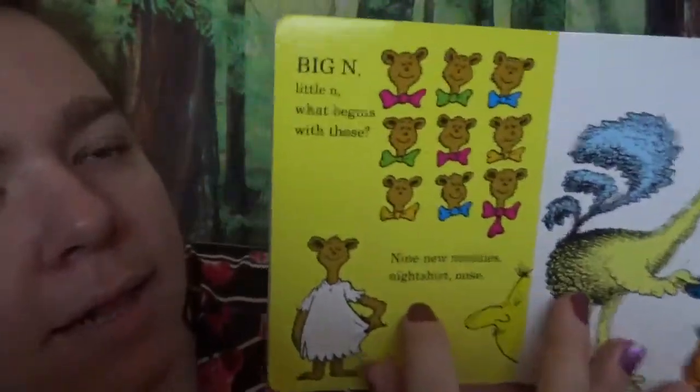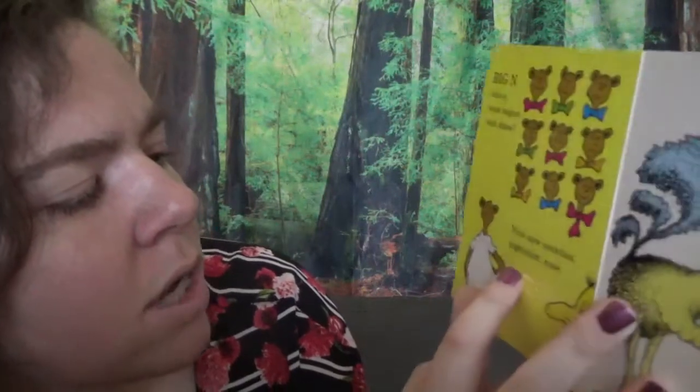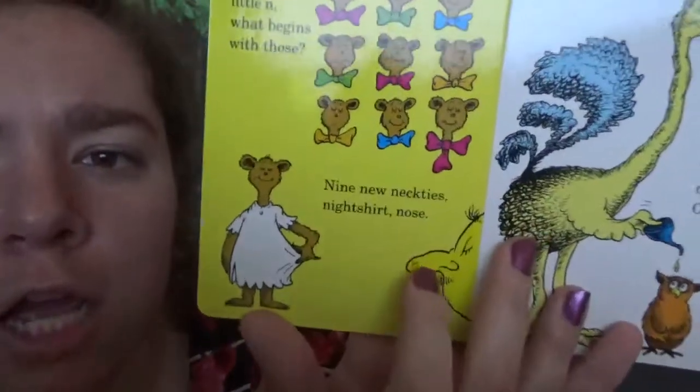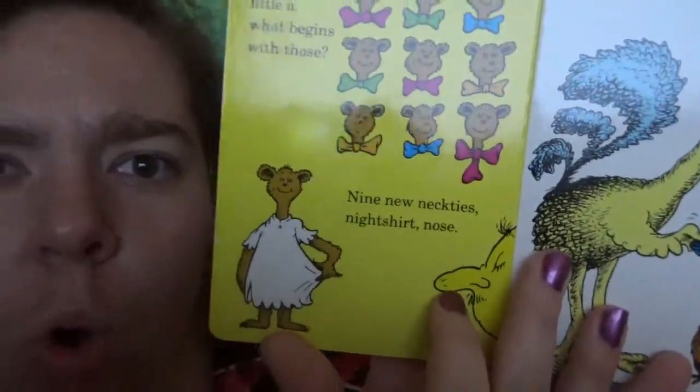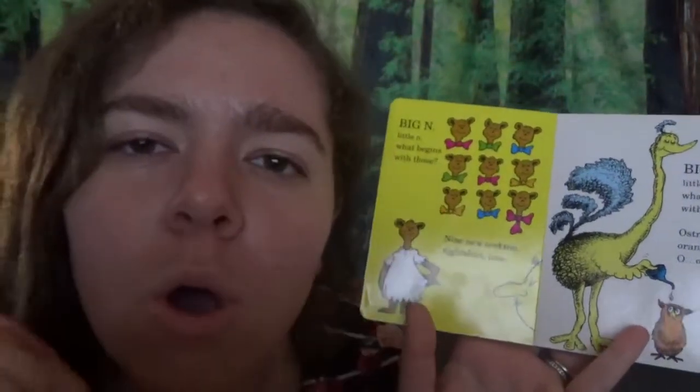Big N, little N. What begins with N? Nine new neckties, night shirt and nose. There's my nose — where's my nose? Where's your nose?